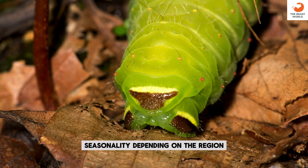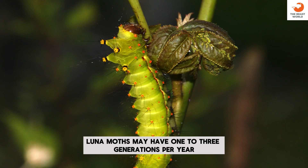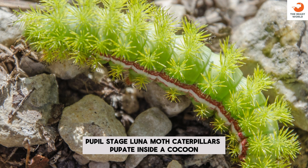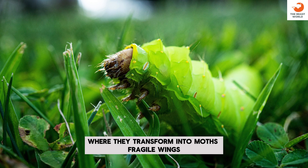Seasonality: depending on the region, Luna Moths may have 1 to 3 generations per year. Pupal stage: Luna Moth Caterpillars pupate inside a cocoon, where they transform into moths.